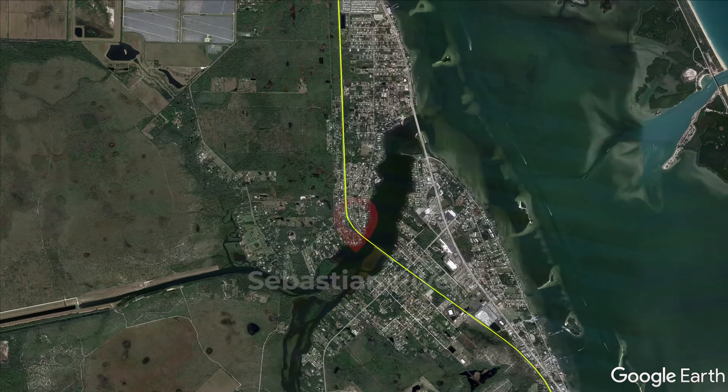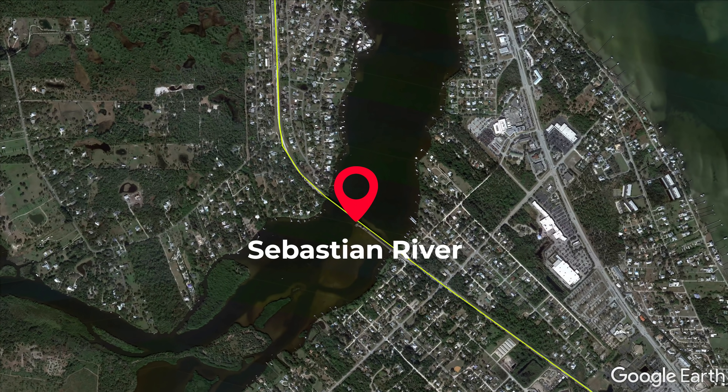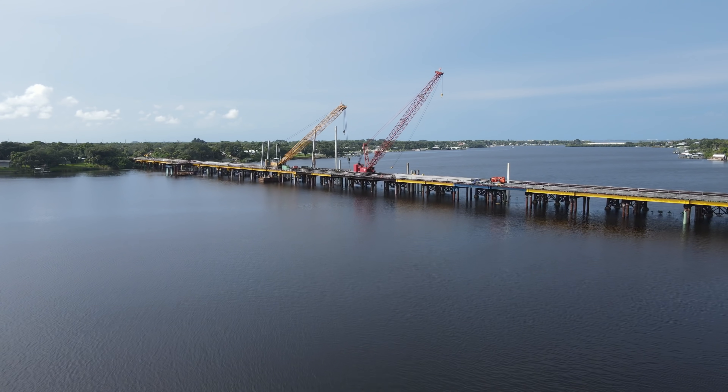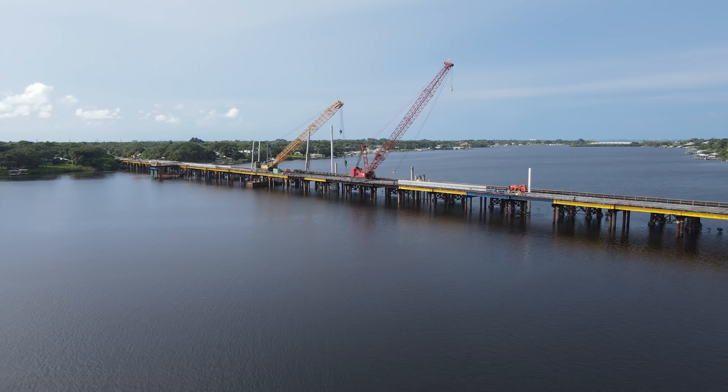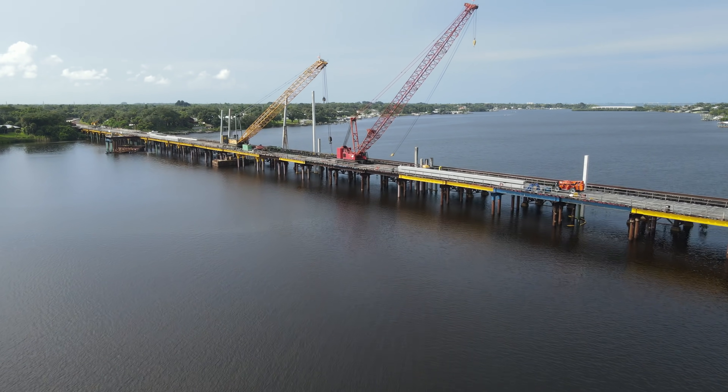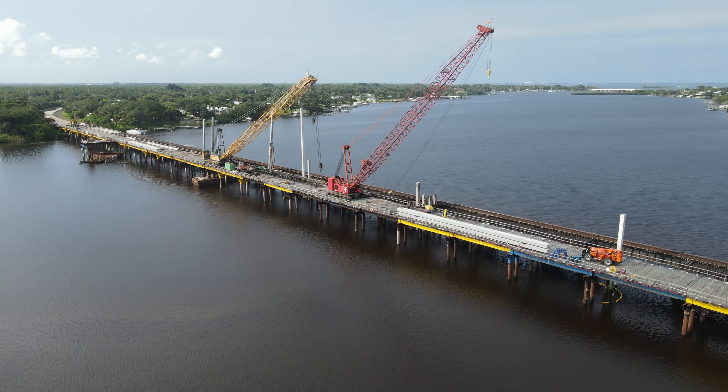We will start on Roseland at the Sebastian River Bridge. Work continues here on demolishing the unused side of the existing bridge and beginning to install the first side of the new double track bridge.